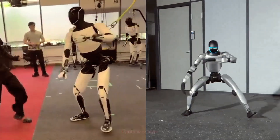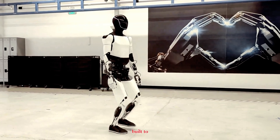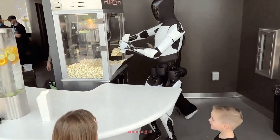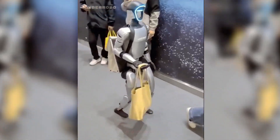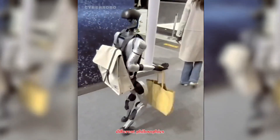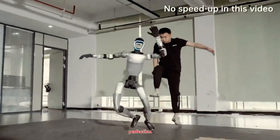From a design standpoint, Optimus weighs around 70 kilograms with a height of 173 centimeters, built to handle heavy tasks and human interaction. The G1, standing at about 127 centimeters and just 35 kilograms, is designed more for research and physical motion testing. Both represent different philosophies — one chasing intelligence and utility, the other chasing biomechanics and movement perfection.